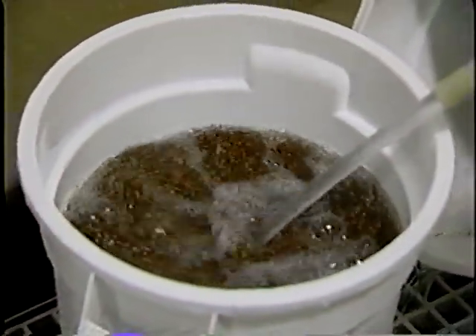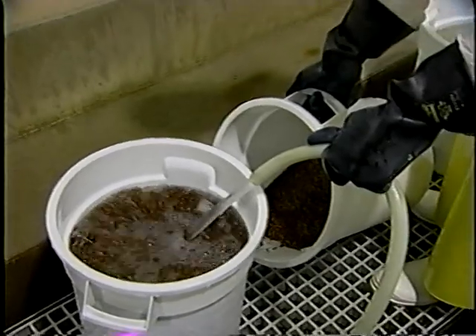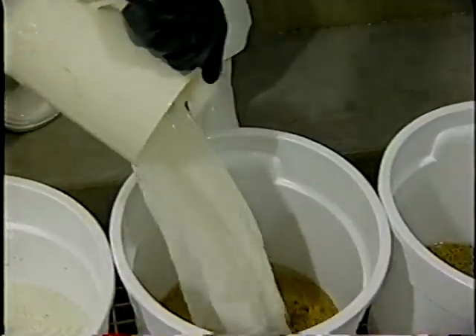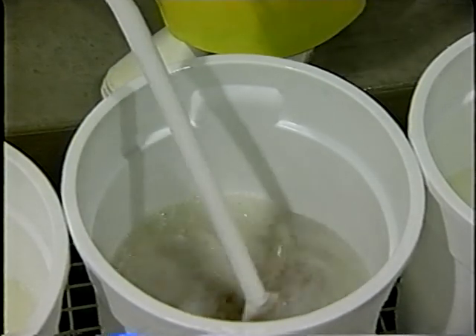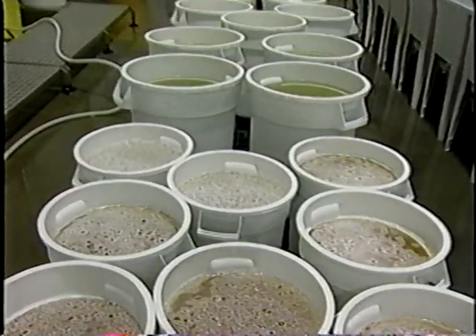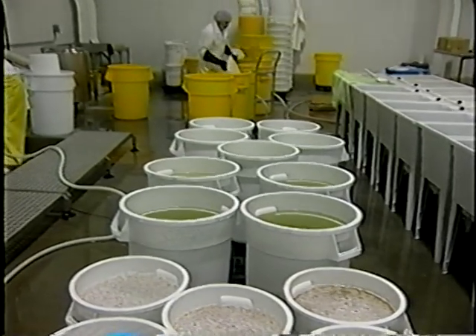Weigh out a known quantity of seed into an appropriate container and pre-wash the seed with potable water to remove any dirt or debris, then drain. Add the 20,000 parts per million calcium hypochlorite solution to the cleaned seed and stir for 15 minutes at room temperature. Pour off the used chlorine solution and dispose of according to state requirements. Treated seeds should be rinsed with potable water for 10 minutes, changing the water several times as necessary to remove any residue.